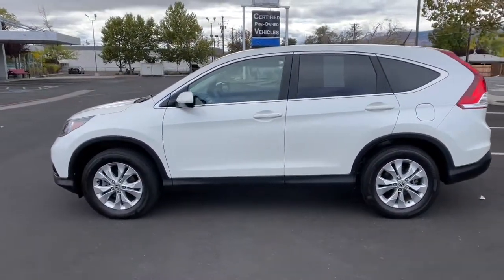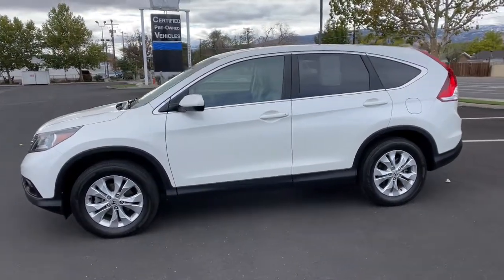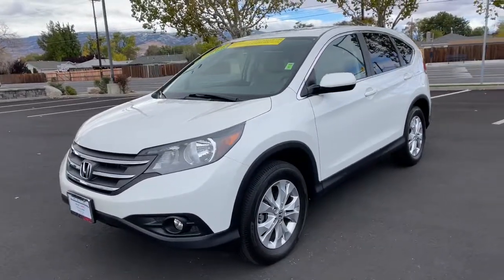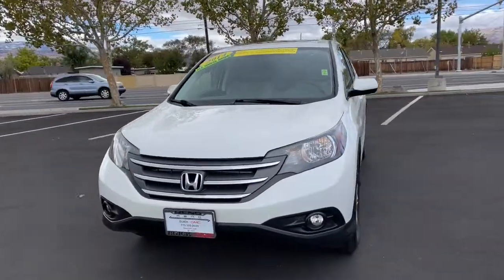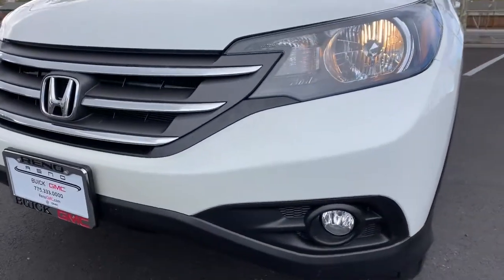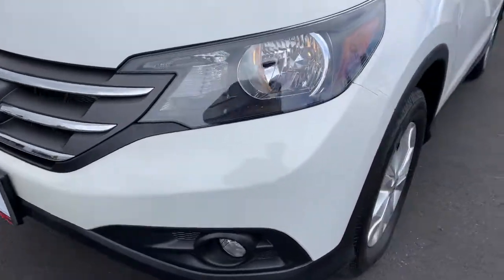These are just some of the great options this vehicle comes with: all-wheel drive, sun/moonroof, keyless entry, fog lamps, backup camera, aluminum wheels, steering wheel audio controls, Bluetooth connection, stability control, and pass-through rear seat.